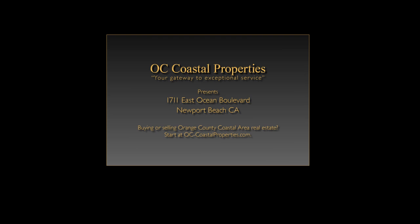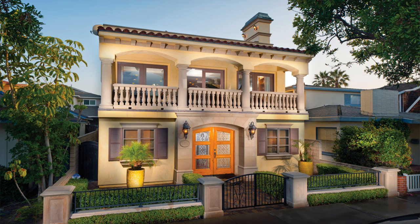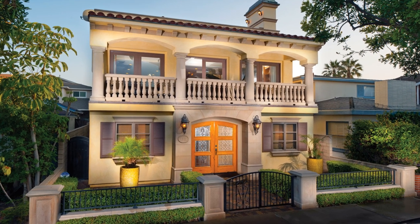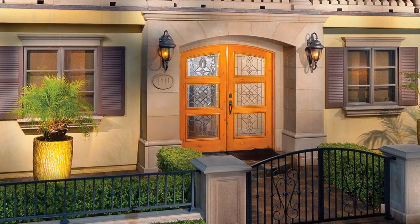1711 East Ocean Boulevard is the address of a magnificent Mediterranean-style home on the Balboa Peninsula Point in Newport Beach, California, located in close proximity to the beaches on both the oceanfront and the bayfront.